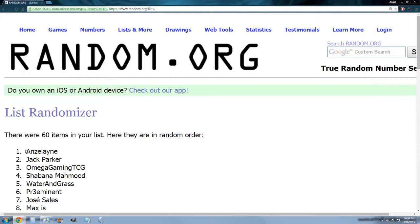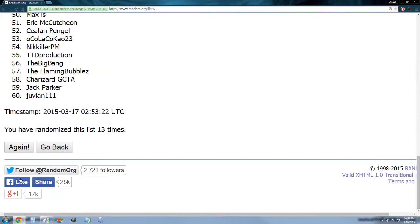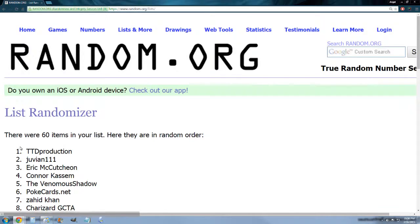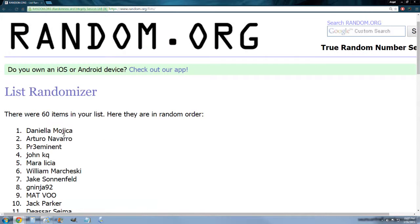And three more times for the notepad with the four pencils. This is it — last time, name on top wins the last prize. And it is Daniella Mojica — congratulations!